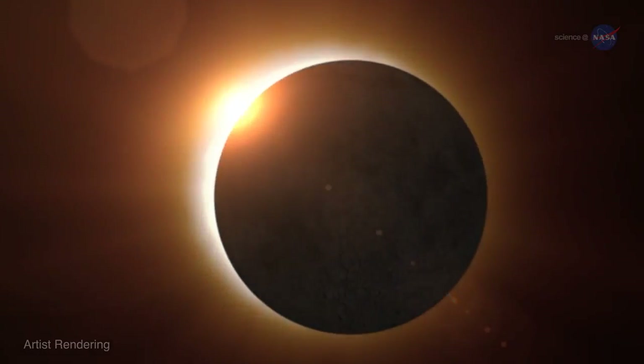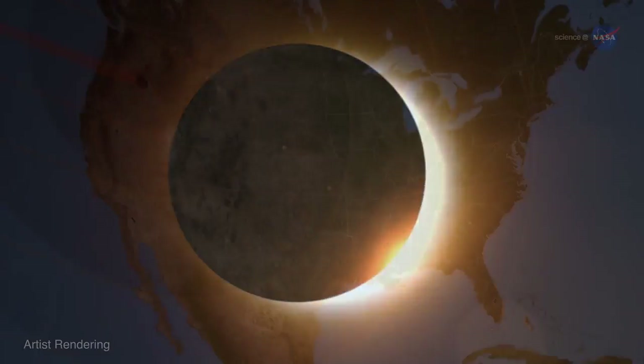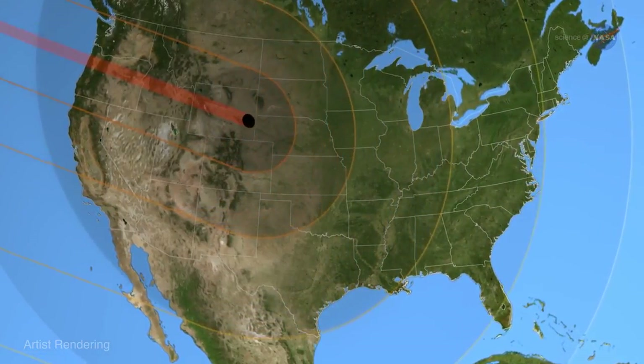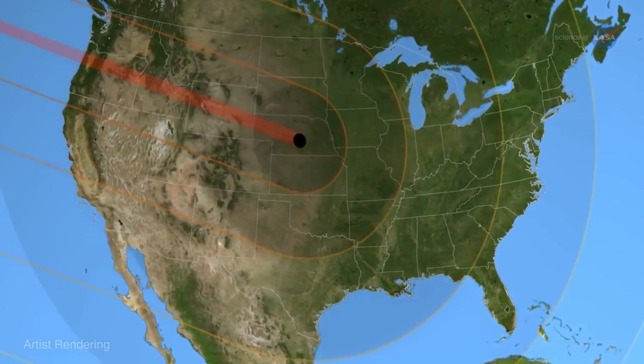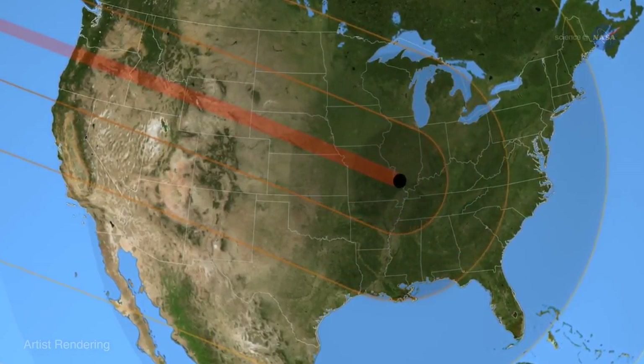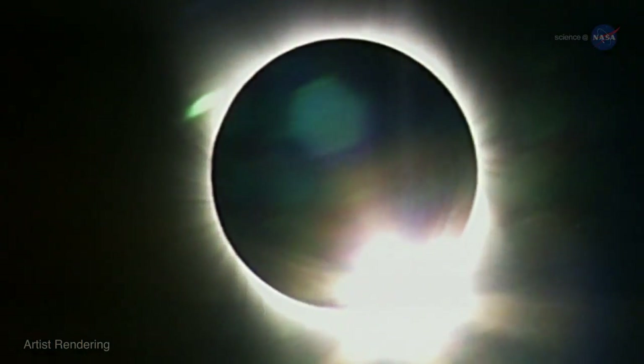On that date, the moon will completely cover the sun for a total eclipse visible in the United States from coast to coast — an easy driving distance of 100 million people. If the weather accommodates, it should be the best-observed eclipse in the history of astronomy. Let the countdown begin!